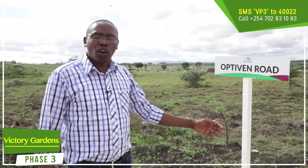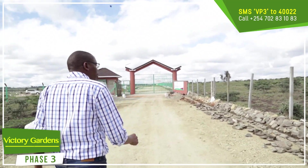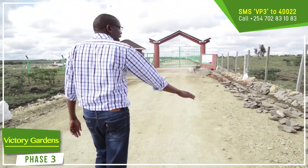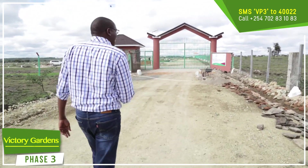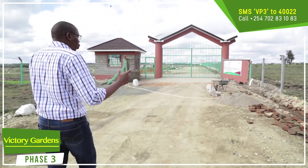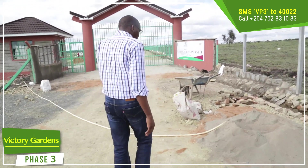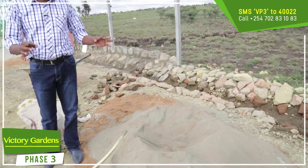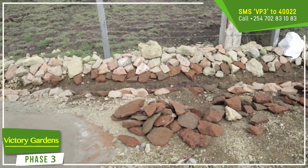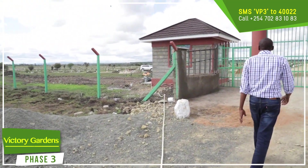This is Optiven Road all the way from the start coming towards the gate. We as Optiven Real Estate are happy with the kind of job the contractor is doing. This particular access road is done by Optiven Real Estate for the sake of our customers, because we want convenience and value for money for our customers. The work is still ongoing, and there are already people on the ground making sure that the road is well done with quality materials.